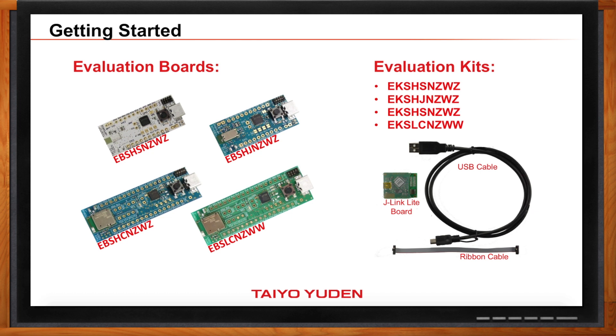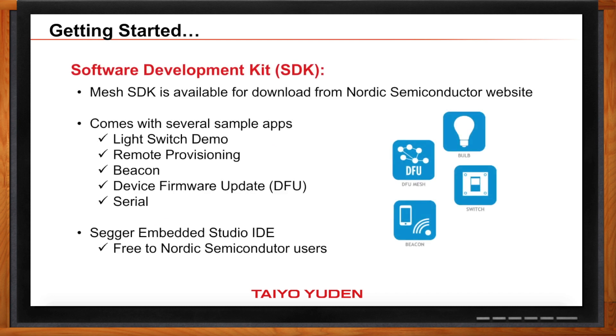Let's talk about the software side of things. Nordic Semiconductor has a Mesh SDK available online, so anyone can download it and start developing. Included with the SDK are several sample apps you can use as a starting point. For example, they have a light switch demo, so if you're looking to automate lights, that's the easiest way to get started. What's also nice is Nordic Semiconductor has a partnership with SEGGER, and Nordic chip users are able to use the SEGGER Embedded Studio IDE for free — because who doesn't like free tools?